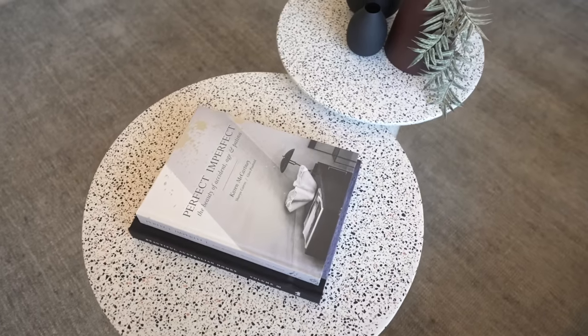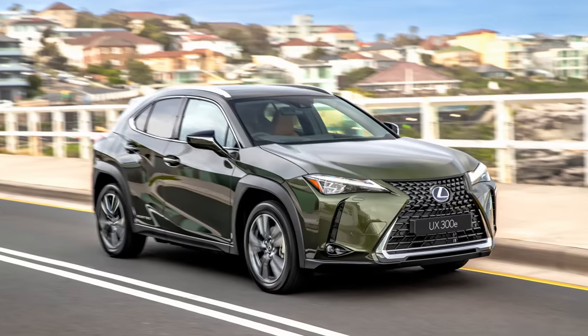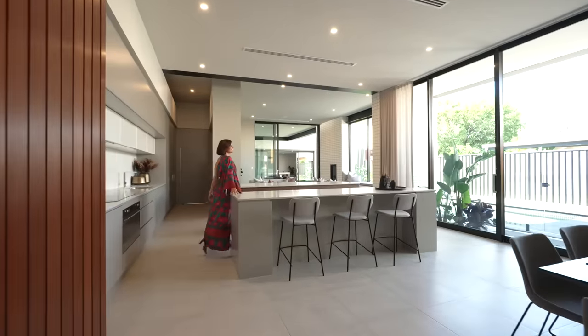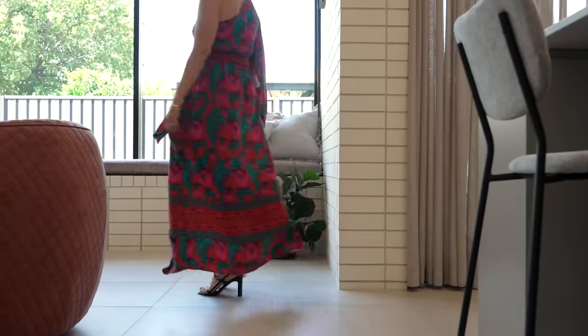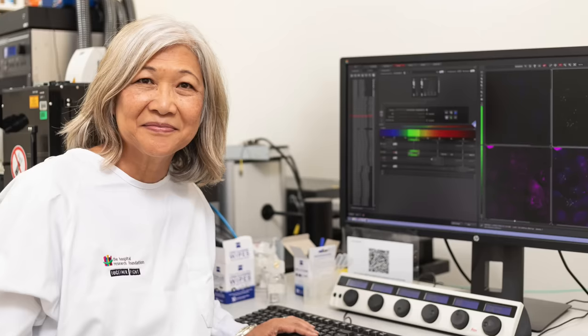Plus, there are over 10,000 prizes up for grabs including luxury cars, amazing getaways, and fantastic cash prizes. By supporting the Home Lottery, you can join the fight with the Hospital Research Foundation Group. Together we can fight for world-leading research, improved treatments, and vital healthcare services for our community.